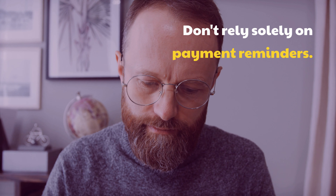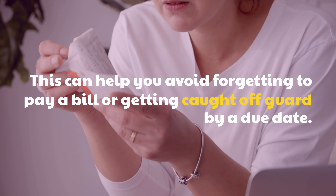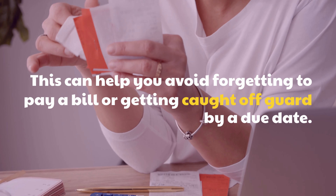Pay your bills as soon as you receive them. If you can, try to pay your bills as soon as you receive them. This can help you avoid forgetting to pay a bill or getting caught off guard by a due date.